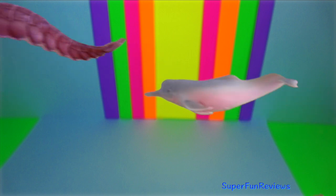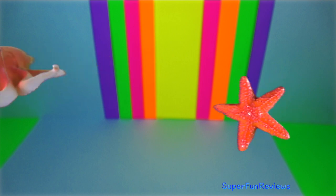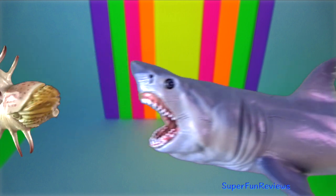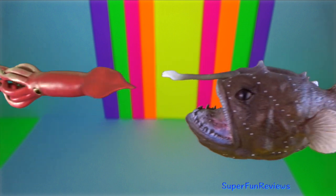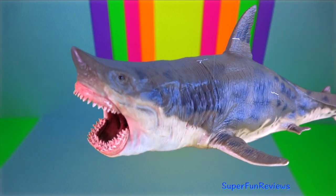Amazon river dolphin. Horseshoe crab. Kronosaurus. Octopus. Sea star. Cooperoceras. Great white shark. Shrimp. Giant squid. Anglerfish. Helicoprion. Megalodon.